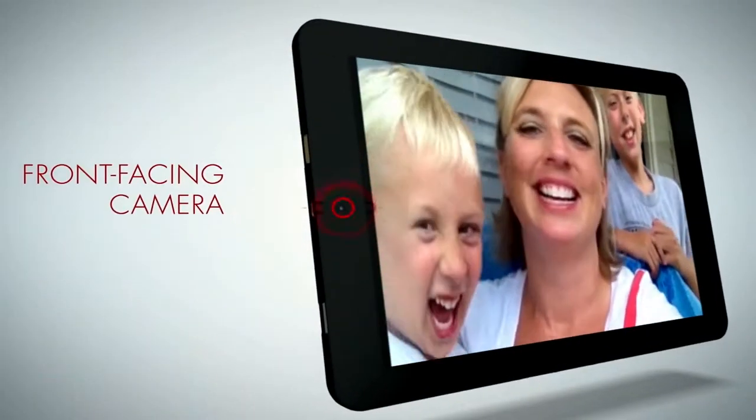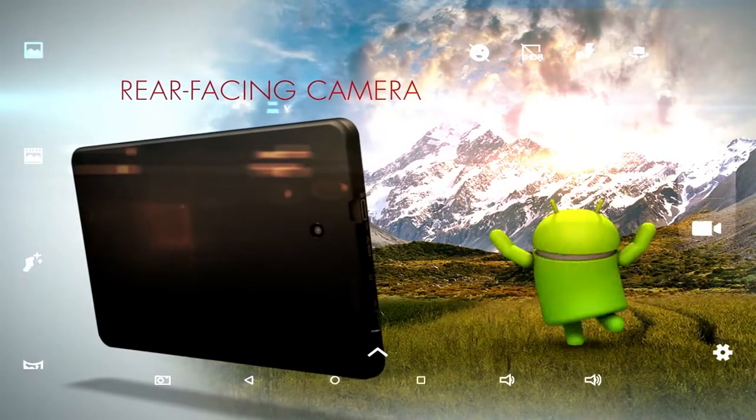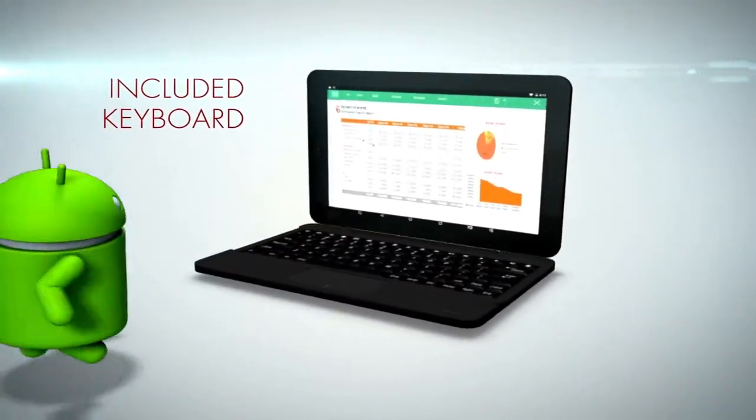Keep in touch while on the go with the front-facing camera. But don't forget to take in the scenery. Get down to business with the Viking Pro's included keyboard.